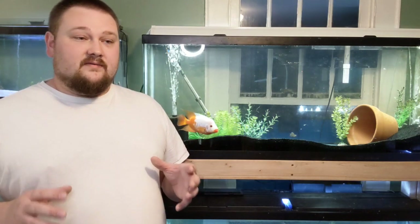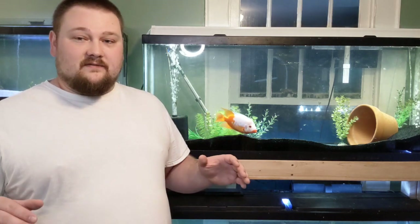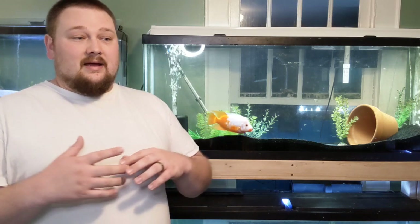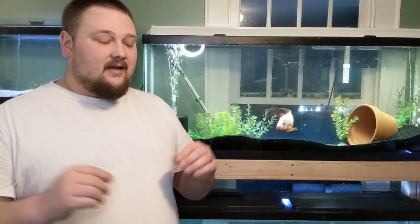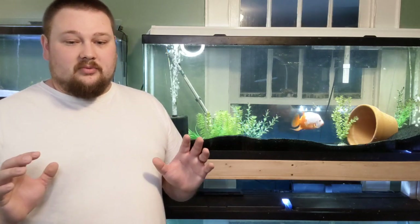Minimum tank size for these guys is 55 gallons — that's what he's in right now. When I say minimum 55 gallons, I'm talking by themselves, very little stuff in there, very little plants, branches, driftwood, or anything. You want as much space as you can provide. With this fish getting full grown, you're probably going to want to upgrade to at least a 75 for that extra depth. The plan for him is to go to a 125 when he grows out more, but for right now he's in a 55 and doing very, very well. Just keep up on your water changes and keep the parameters in check.